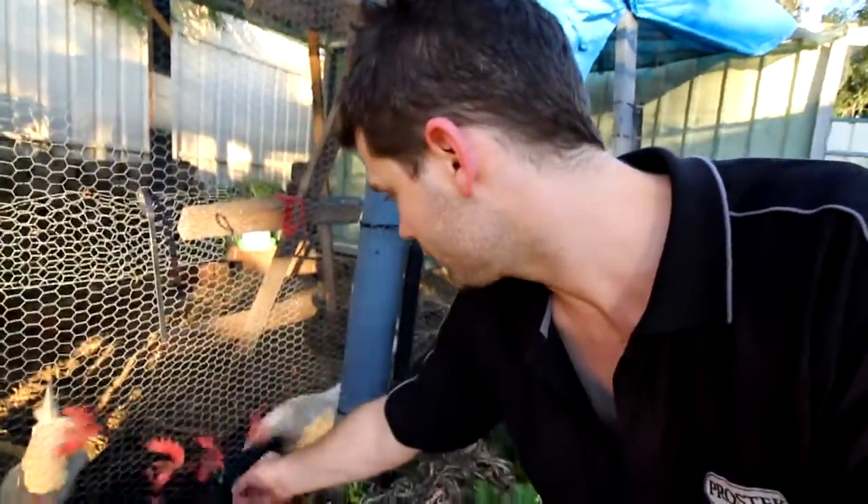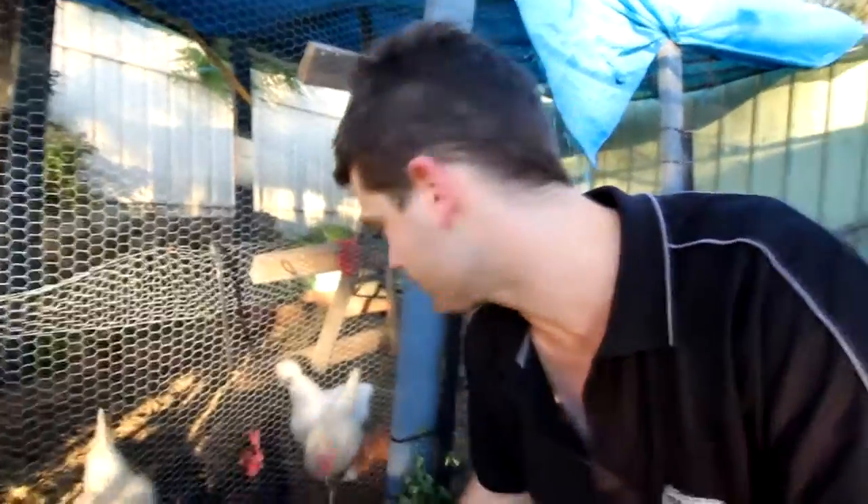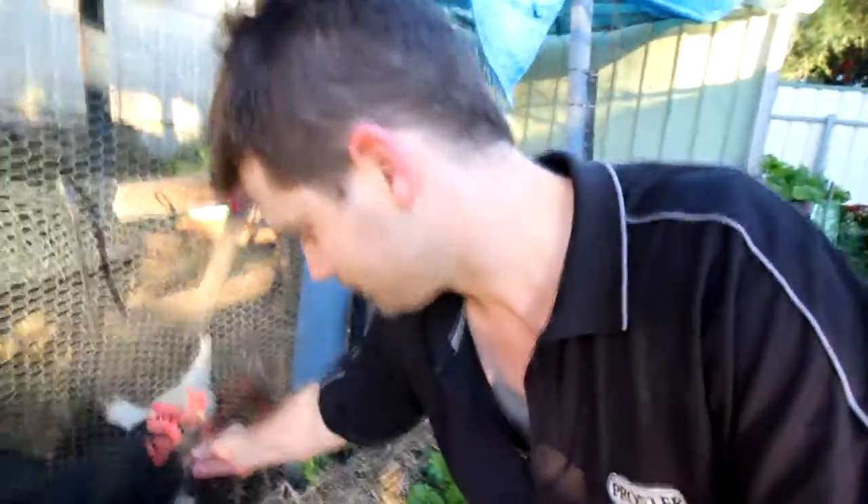Hey guys, how are you? They're just eating machines, but it's been so good having fresh eggs every morning. I've got a friend who has a property up in Gawler, so hopefully she can take them. My house has come a long way — I've put a lot of work and effort into it.